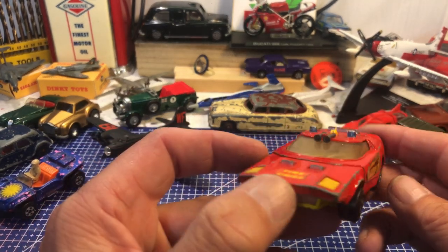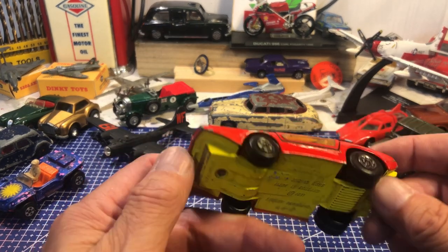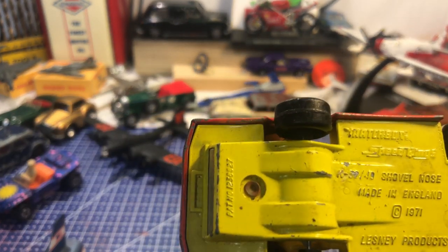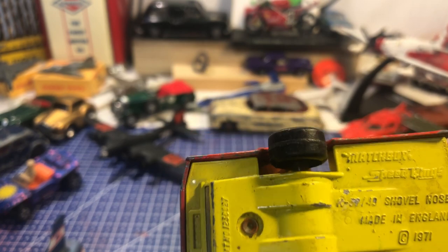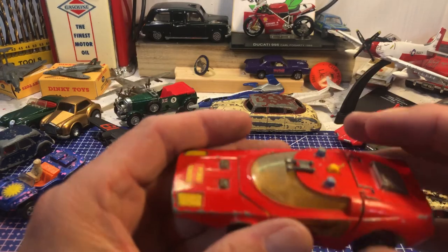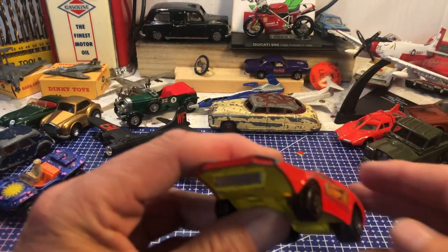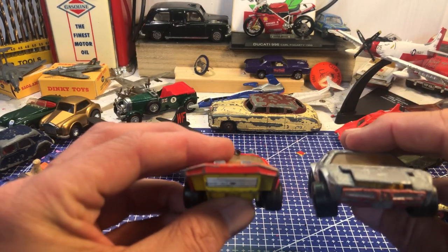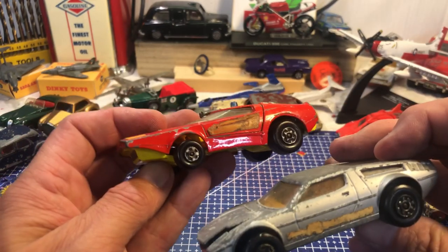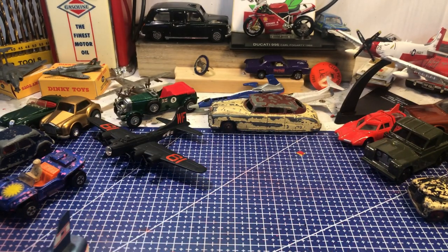Now this is the weirdest thing I've ever seen — a fire chief truck, shovel nose, Matchbox Speed Kings. Who's ever seen the fire service going in one of those? And it's not that dissimilar to the Matchbox Speed Kings Maserati Bora, really — there's a lot of similarity there.